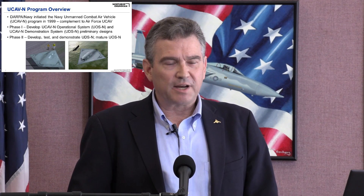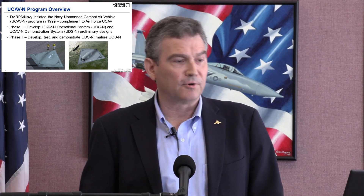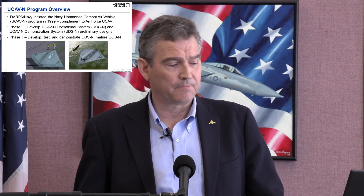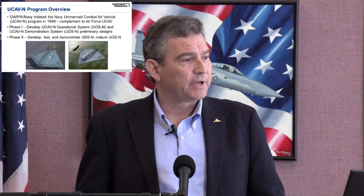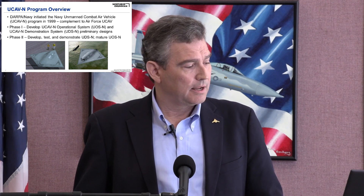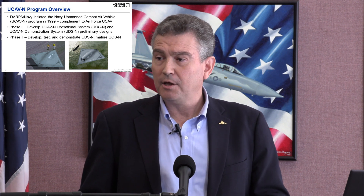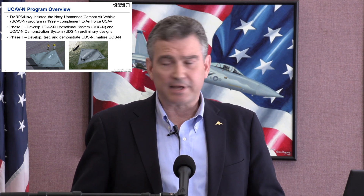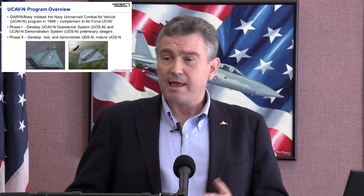The Navy was very prescient because 80 years later we arrive at the Navy UCAV program. DARPA, working with the Navy, initiated this program as a counterpart to the Air Force UCAV program in 1999. Like the Air Force program, it developed in two phases: phase one to develop a UCAV-N operational system and a demonstration system, then phase two to demonstrate the demonstrator vehicle and mature the operational system design.